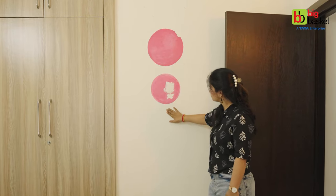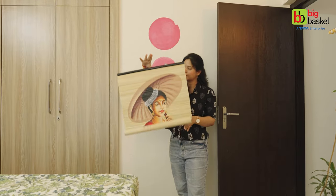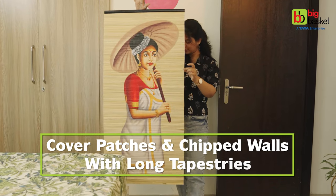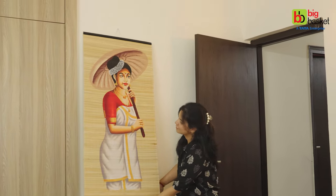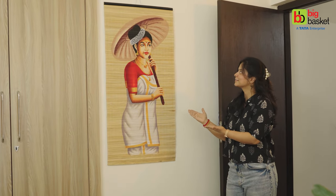This last hack is my favorite one, and aap bhi kaafi zyada relate karenge isse. Hamare rental gharon mein is tarike ki walls milti rehti hain — jo chipped hoti hain, patches bane rehte hain. Unhe cover up karein long-form tapestry se. Yeh bamboo mat mein bani hui painting hai, jise aap tapestry keh sakte hain. Toh humari wall aesthetic ban gayi hai.